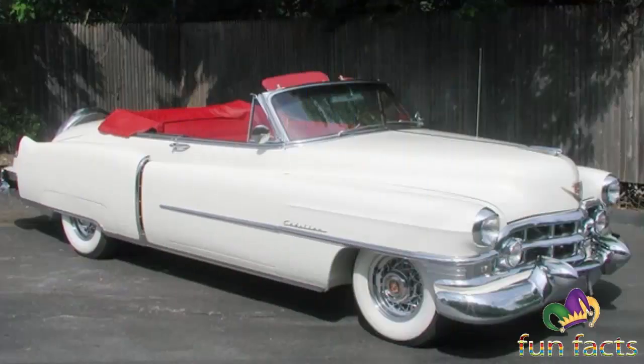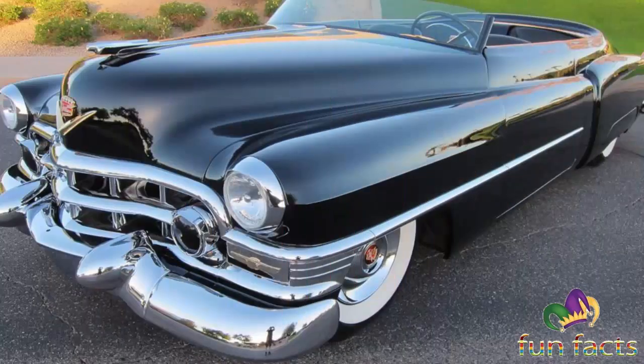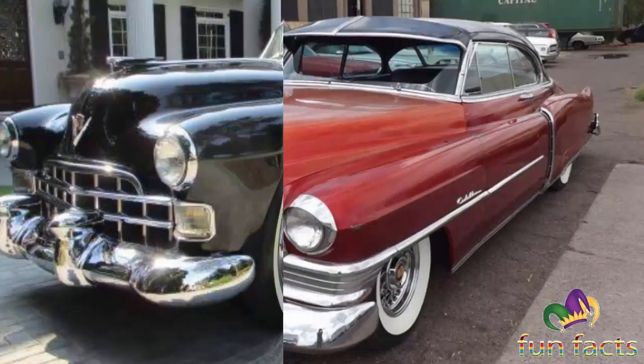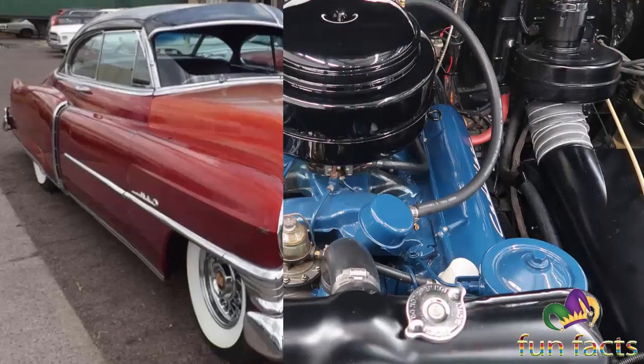The Series 62 Cadillacs had a slightly shortened wheelbase, but the track width was increased by two inches, increasing interior room. The new Cadillacs were still powered by the same 346 CID flathead V8 used since 1941, which delivered only fair performance: 0 to 60 in 16 seconds with a top speed of 93 mph. Fuel mileage was an estimated 14 miles per gallon on the highway and 10 miles per gallon in the city.